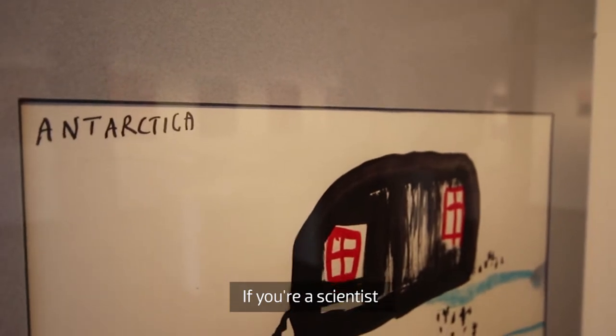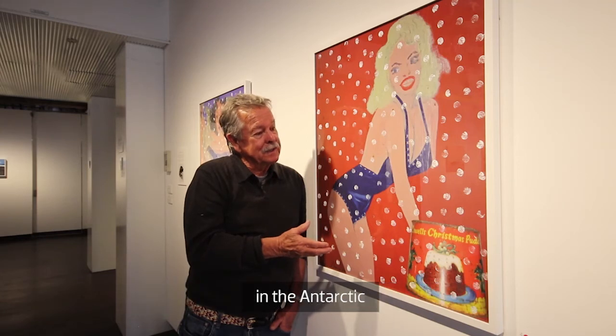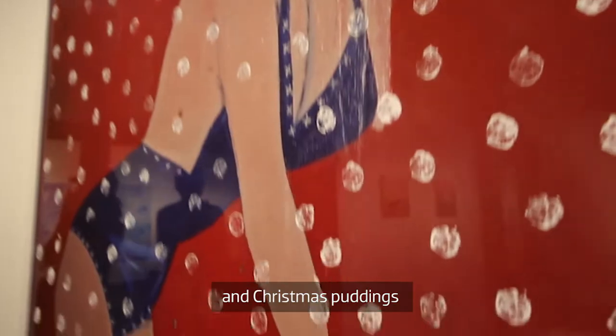If you're a scientist and you were going to spend a long cold winter in the Antarctic, you'd be dreaming about women and Christmas puddings. Who could ask for more?